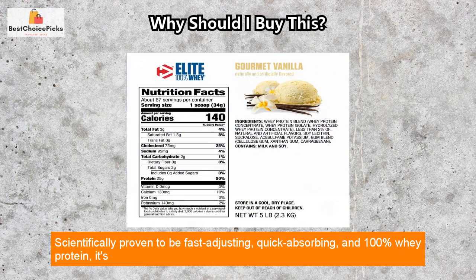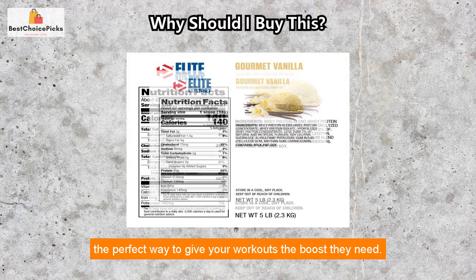Scientifically proven to be fast-digesting, quick-absorbing, and 100% whey protein, it's the perfect way to give your workouts the boost they need.